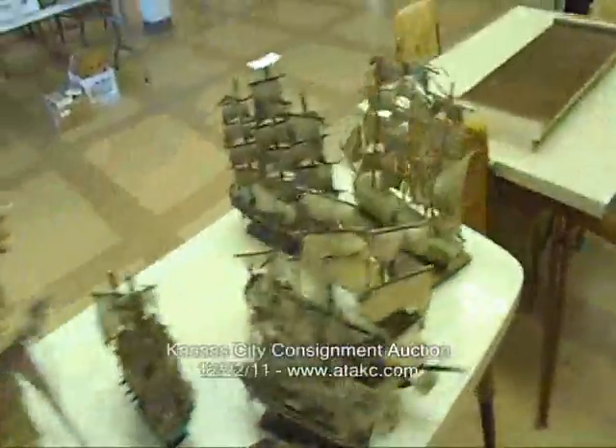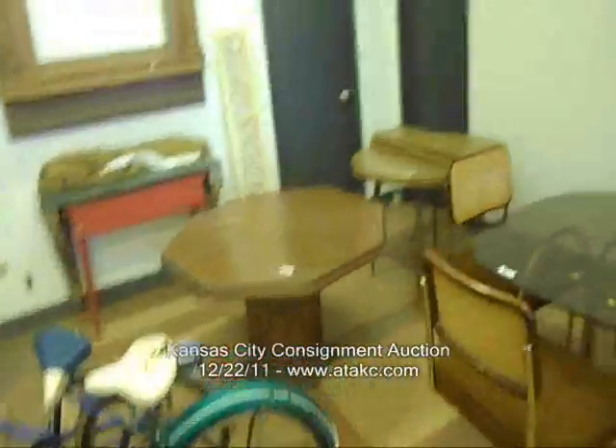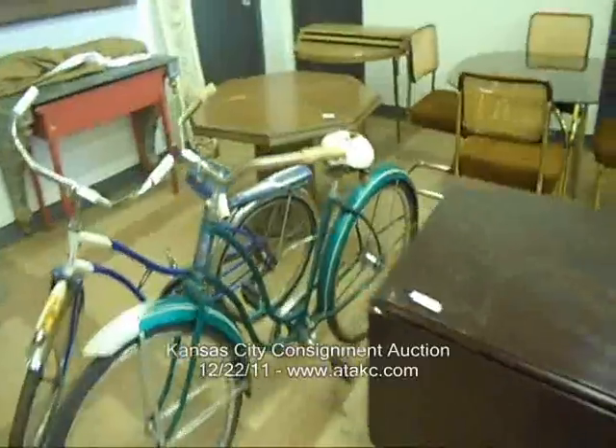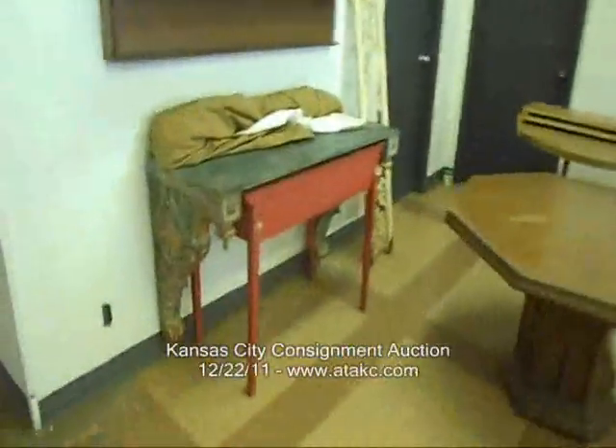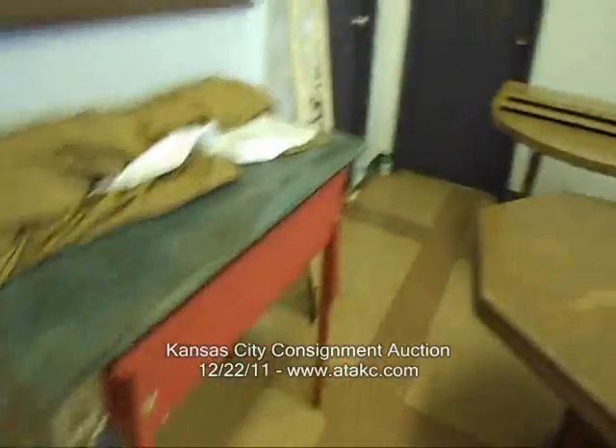Retro tables. Some ships. Retro tables and chairs. Duncan Fife type table. Couple of bikes there. That desk isn't for sale — it's just holding up that old shelf type thing.